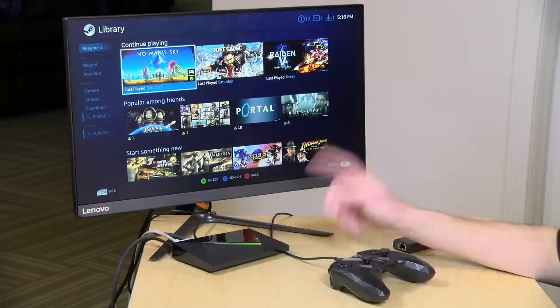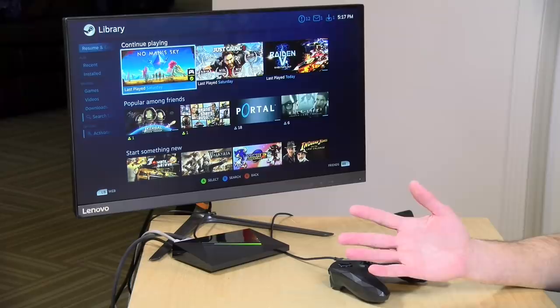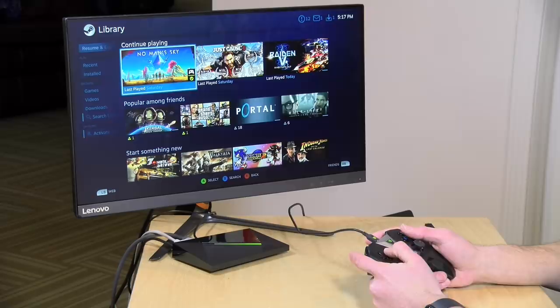Hey everybody, it's Lon Seidman and I am a big fan of the NVIDIA Shield TV. I've got a bunch of these all over the house that I use mostly for watching television, but lately I've been playing a few more games on them as well, primarily because these are very good streaming boxes if you have a gaming PC in your house. And the other day I stumbled across their GeForce Now service, which is in beta, and what they now let you do is stream your Steam games from their servers to your NVIDIA Shield, so I've got my full Steam library essentially available to me here.